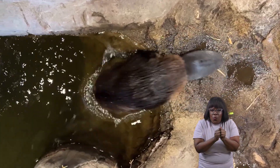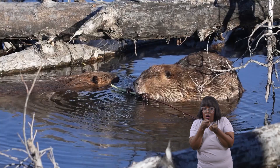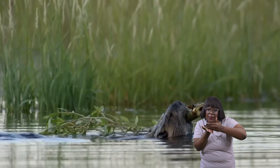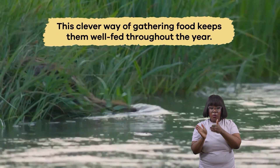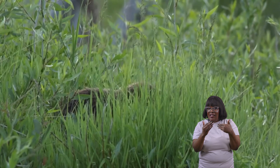When beavers want to collect food underwater, they use their fantastic swimming skills and sharp teeth. They dive down, using their front paws to grab branches and pull them to the surface. Then they use their teeth to cut the branches into smaller pieces that they can carry back to their lodge or store underwater for later. This clever way of gathering food keeps them well fed throughout the year, even when it's hard to find fresh plants in winter.